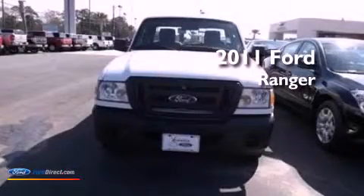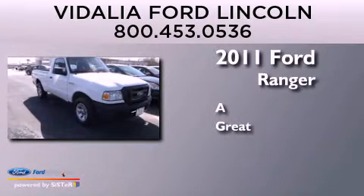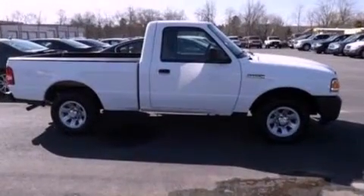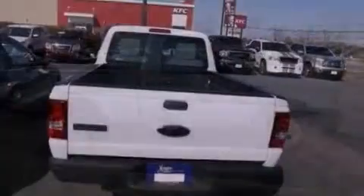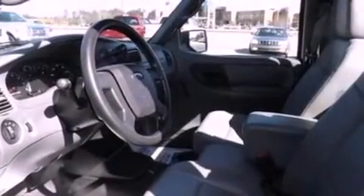This is a 2011 Ford Ranger. Features include a double wishbone independent front suspension, a low tire pressure indicator, and traction control and stability control systems.